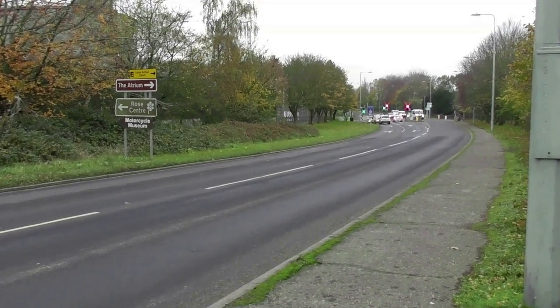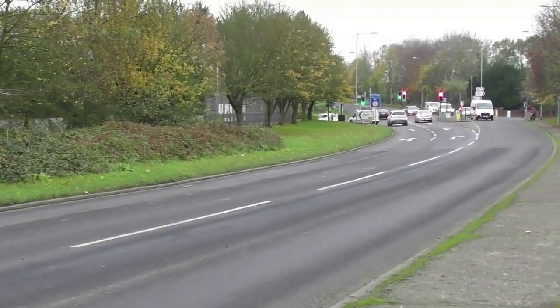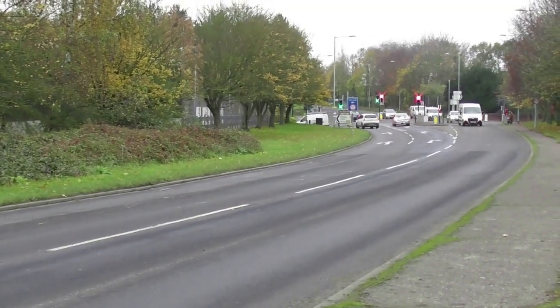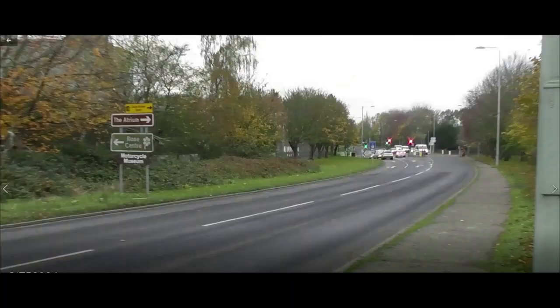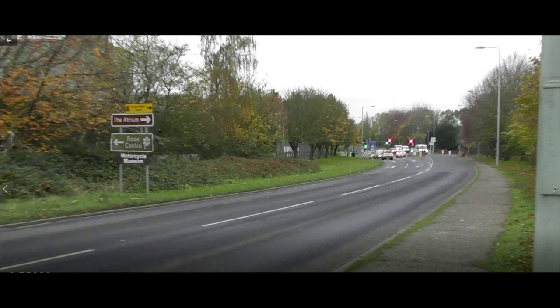In this view we are looking in the other direction. This main road follows the alignment of the old railway. The traffic lights you can see mark the spot where the railway crossed over the Norwich Road on a plate girder bridge number 138. But as you can see, all embankments and bridge have been cleared away to accommodate the new road.